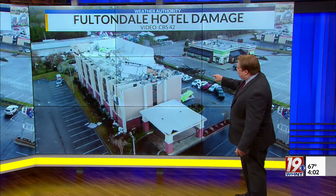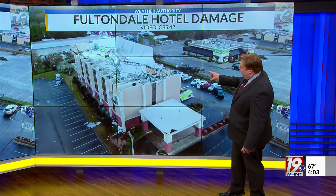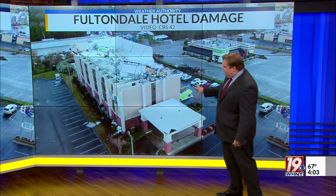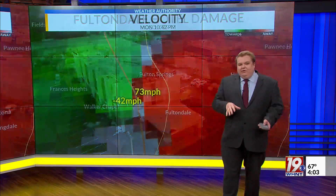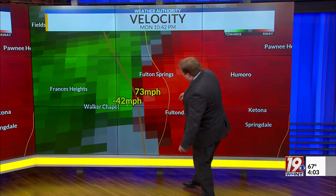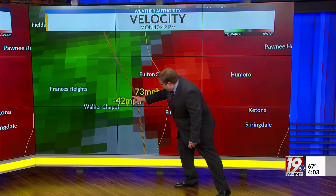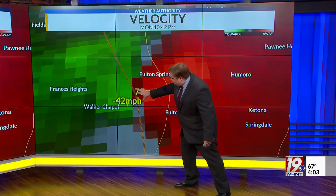This video was taken at 10:42. That was the same time, at least based on radar data, that this was happening. This is the hotel just off I-65, the Hampton Inn, with significant damage there. That was one of the heavier damage spots. And this is what the radar looked like at 10:42 PM — that hotel sits about right here, and you can see the radar showing some strong rotation.